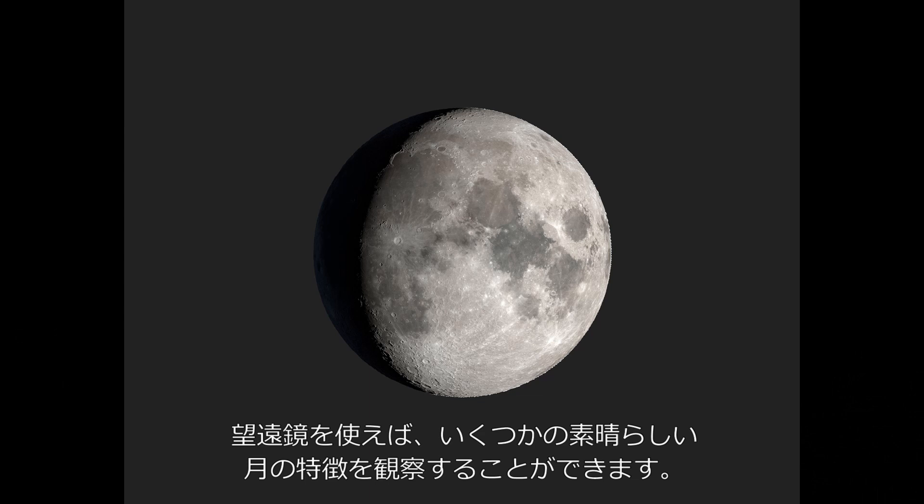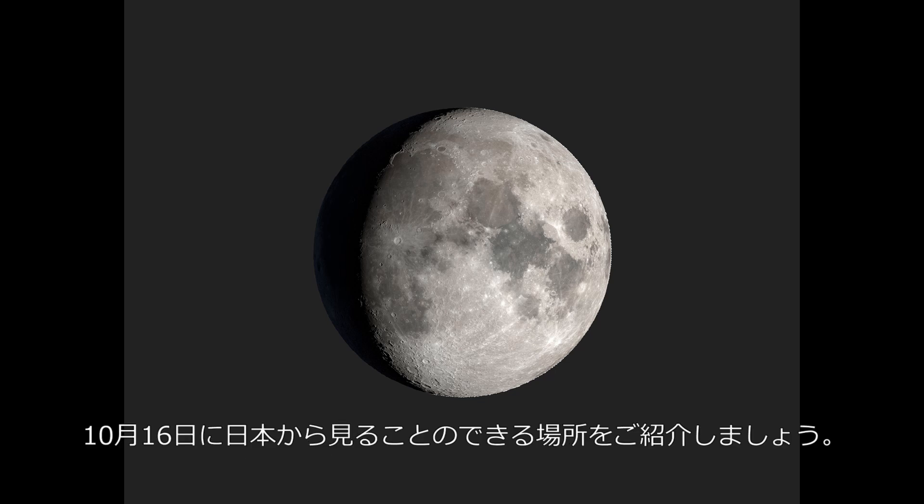There are many beautiful and amazing features you can explore on the moon using a telescope. On International Observe the Moon Night, we are highlighting a few of these locations that are well-positioned for viewers in Japan.